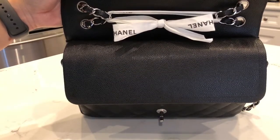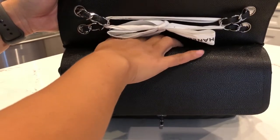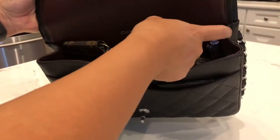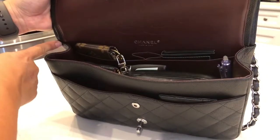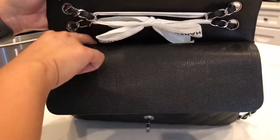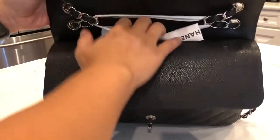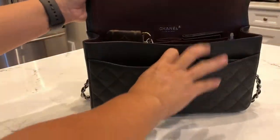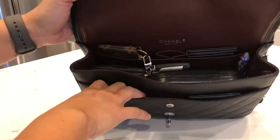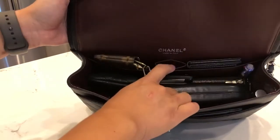I keep my checkbook in the slip pocket because I hardly ever have to take it out, but I do need it from time to time to pay my kids' instructors. I don't use this pocket for anything else because the double flap is actually stitched down and I've heard horror stories of those stitches popping. Inside there is a slip pocket ideal for a phone, a big middle compartment with two slip pockets in the back, and a lipstick holder in the middle.